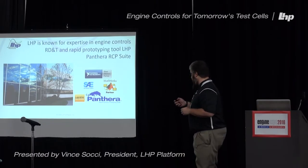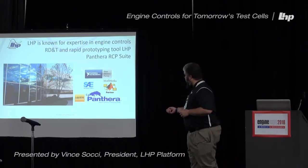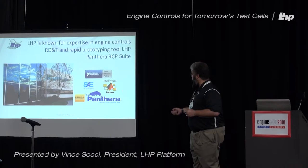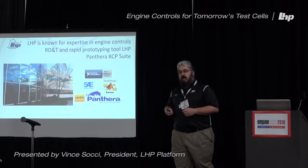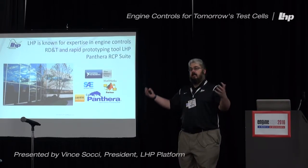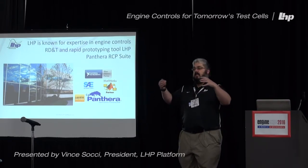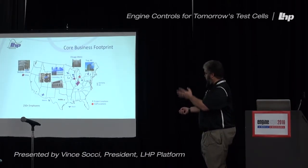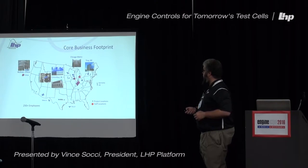We have logos from very important partners on this slide. We are an alliance partner for NI, a partner for MathWorks, and a partner with SAE. Having relationships with those entities enables us to bring their great technologies, processes, and standards forward into what we're able to do for our customers. Our footprint covers the entire US and some international areas. We are based out of Indiana with offices here in Michigan.